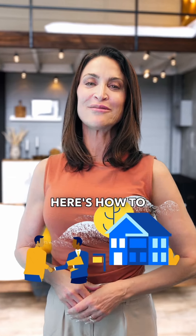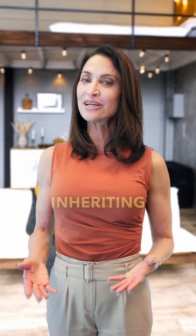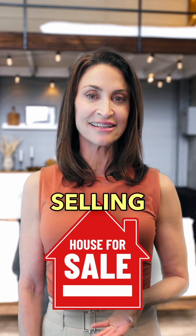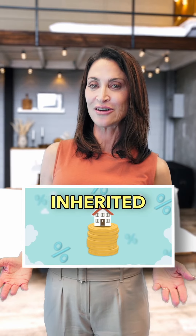Inheriting a home? Here's how to maximize its value and avoid costly mistakes. Inheriting a home can be a huge blessing, but it also comes with big decisions, especially if you're thinking about selling. Here are financial tips for maximizing the value of an inherited home.